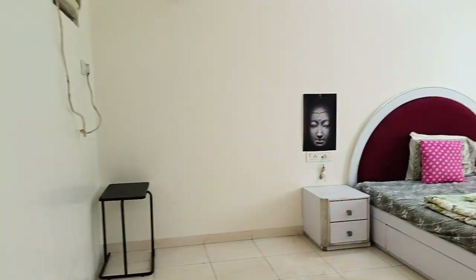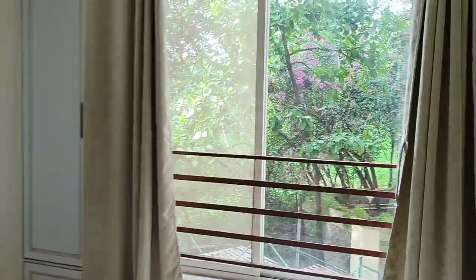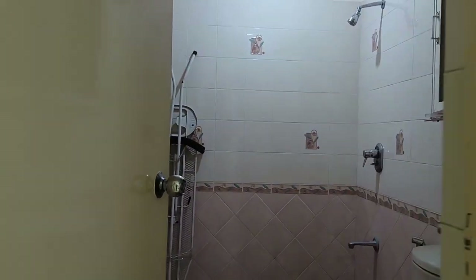From here we are walking into bedroom one. All the bedrooms are almost the same size. If you want comfortable living, this is where you should be. And all rooms have washrooms attached as well.